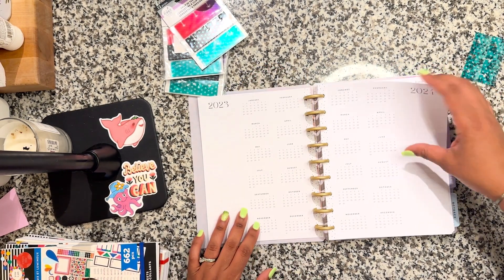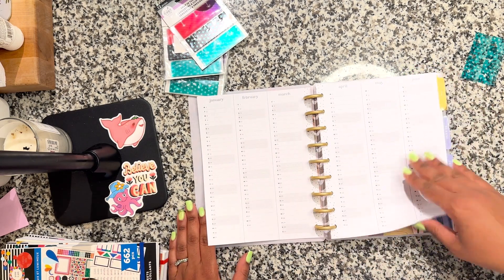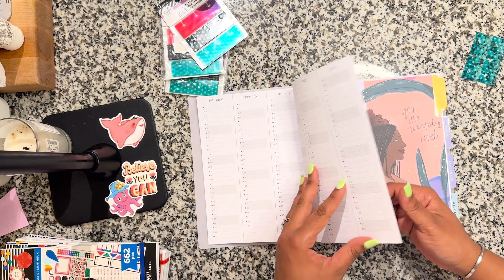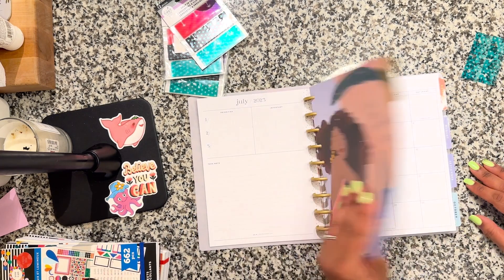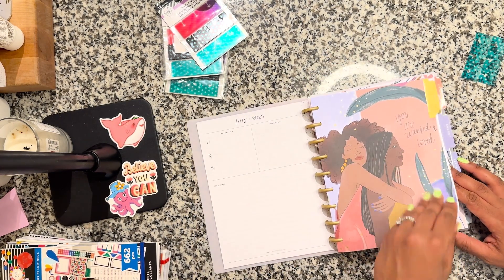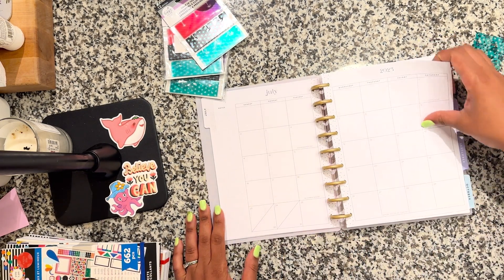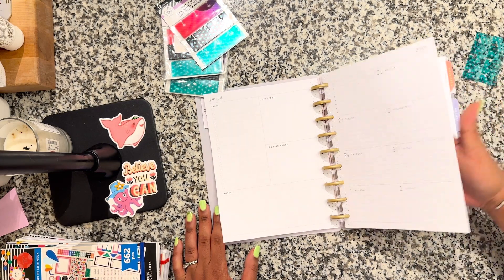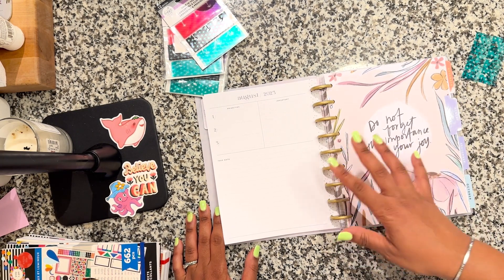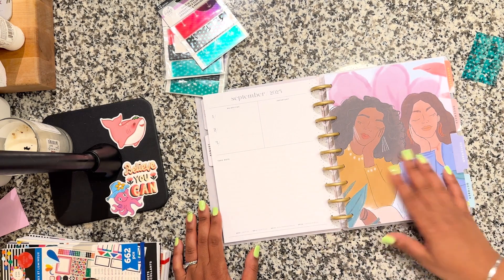The inside looks the same as the other planner, and I think that's what they're doing — the artists are just designing the tabs, and the insides are all the same. Neutral inside, and then they've gotten artists to lend their talent to designing the month tabs. Love it.